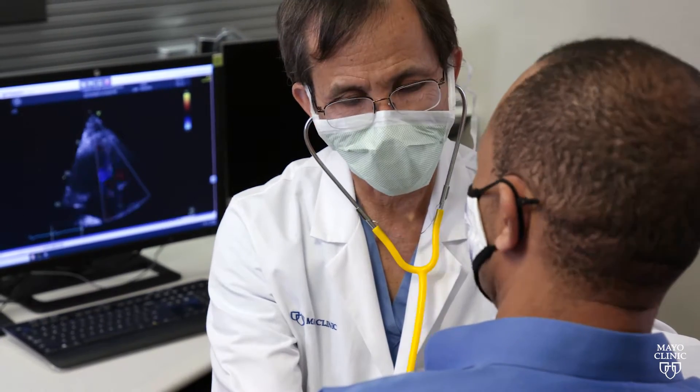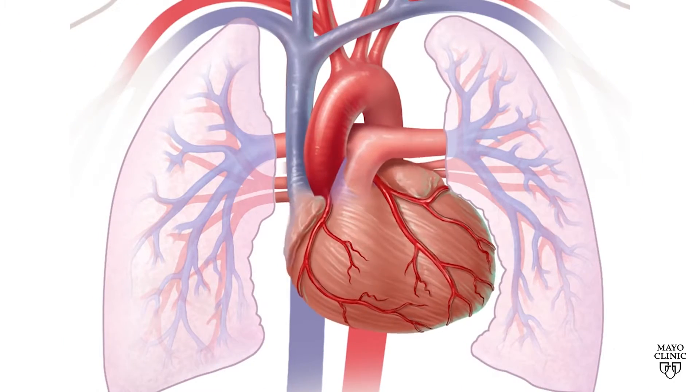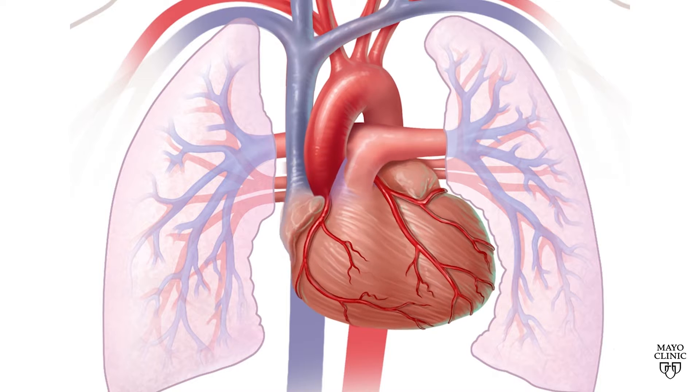It's very important for patients to see a cardiologist early, and then usually that leads to a referral to electrophysiology if someone has atrial fibrillation. The longer atrial fibrillation occurs, the more likely it is to continue to occur and the harder it is to treat.